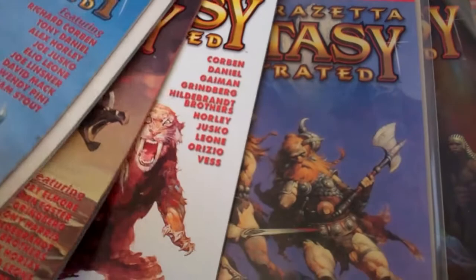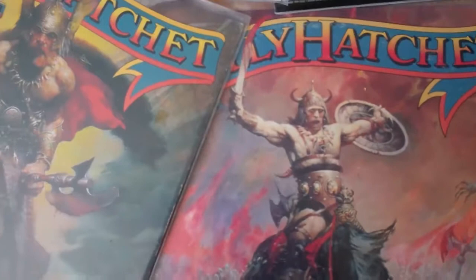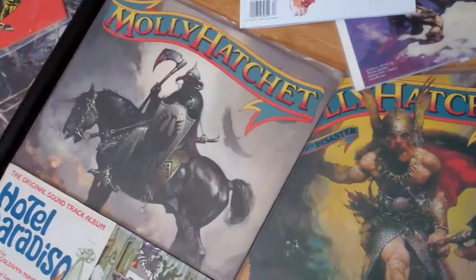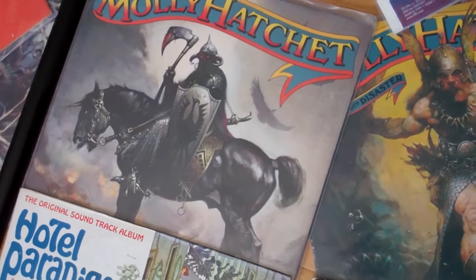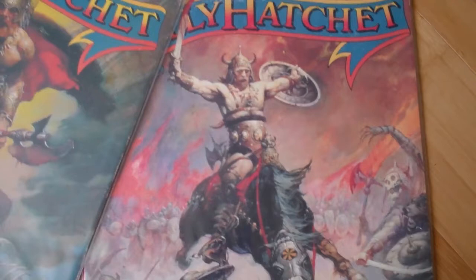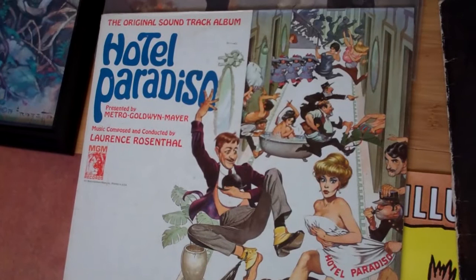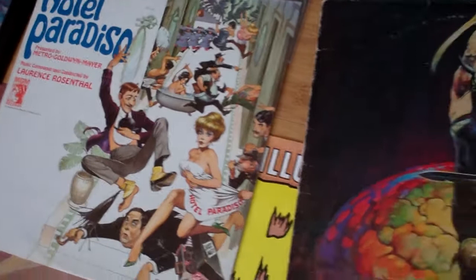Here's where things started getting a little haywire — these are album covers with Frazetta art on them. The reason for me purchasing these had nothing to do with the music on them; it was primarily just for the art. So don't look at me as a Molly Hatchet fan, just more of an extreme Frazetta fan. There's Death Dealer, and I believe that's a Conan. If Molly Hatchet has anything going for them, at least they have good taste in art. Here's a soundtrack to the movie Hotel Paradiso — it shows a little bit more of his cartoony style, which I personally like as much as his more fantasy illustration. And there's the Nazareth cover.